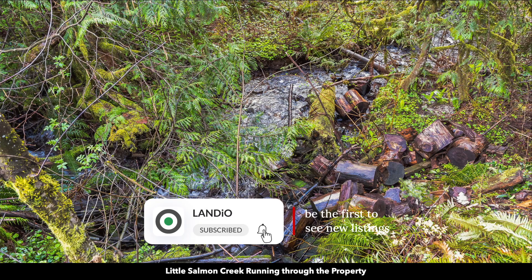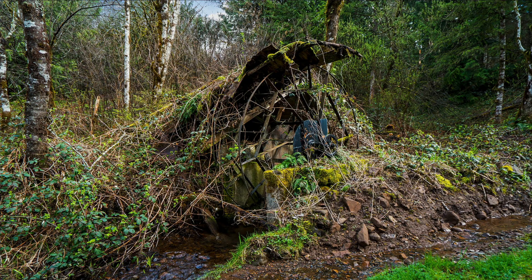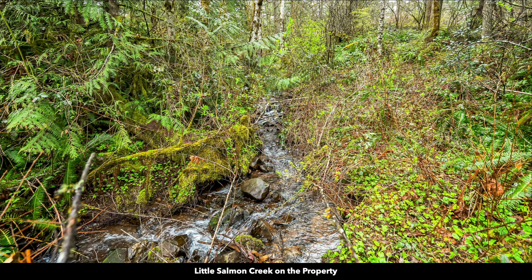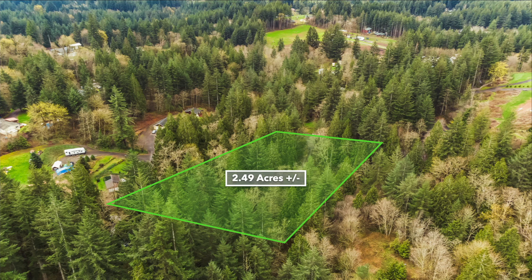Here are some more photos of Little Salmon Creek. This appears to be an old water wheel. Here's another one of those beautiful mature trees and another photo of Little Salmon Creek. Here are some drone images with the approximate parcel overlaid — look at how tall some of these trees are.